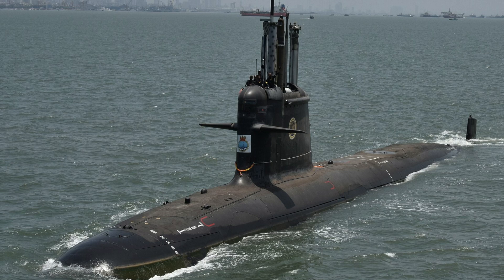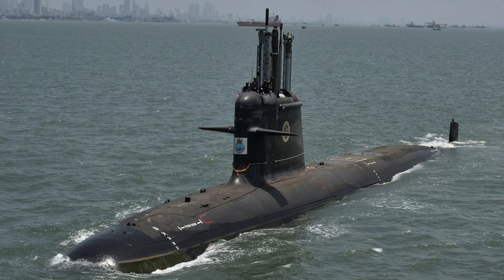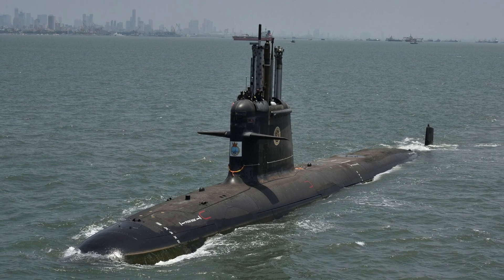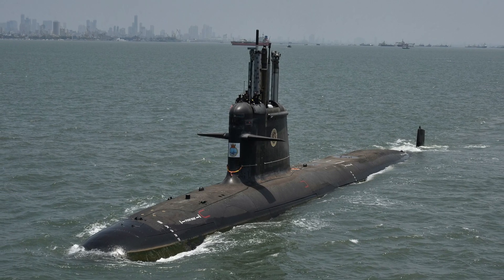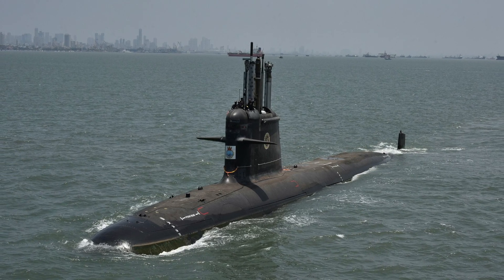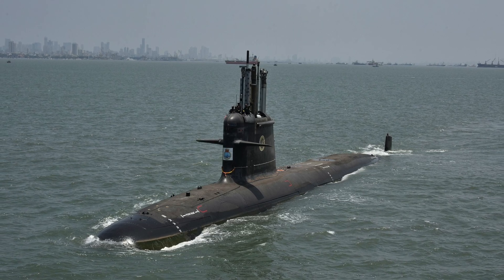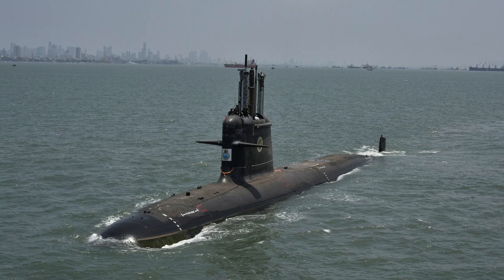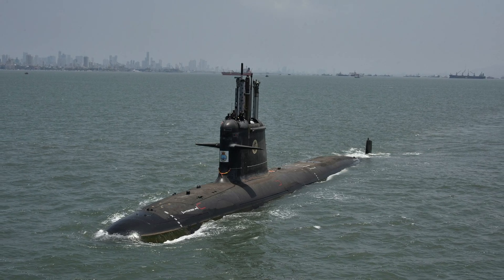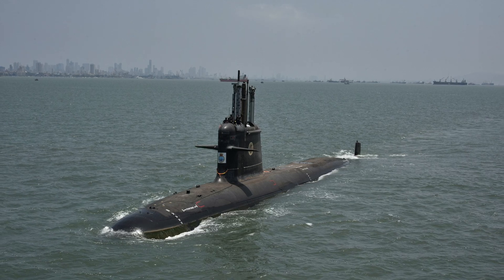INS Vagshir has been commissioned into the Indian Navy. The submarine is built in India by Mazagon Dock Shipbuilders Limited through a transfer of technology from French giant Naval Group, in line with the Indian government's Make-in-India policy. Vagshir is the last of the series of six Kalvari-class submarines ordered by India in 2005 to be launched. The Kalvari-class is a class of diesel-electric attack submarines based on the Scorpene-class submarines built for the Indian Navy.